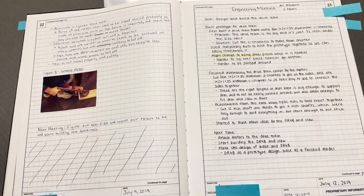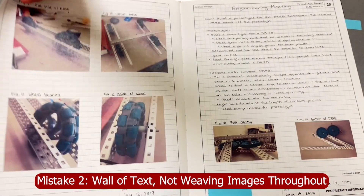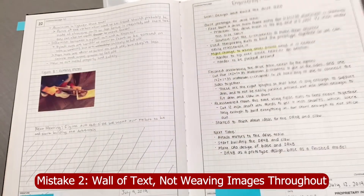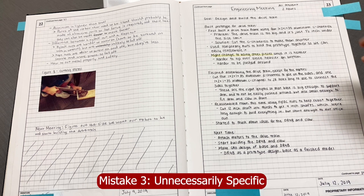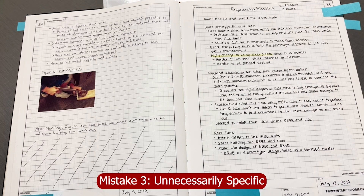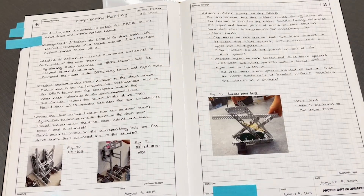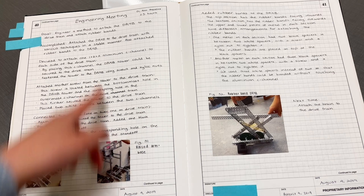This is an example of one of our meetings. As you can see, we just had a wall of text, and although we included images, they're on the next page, so it's hard to tell what each figure is referring to. Within the meetings, we were also extremely specific about what we did — like 'we cut C channels' — instead of analyzing our choices and explaining why. This made it really hard to read.